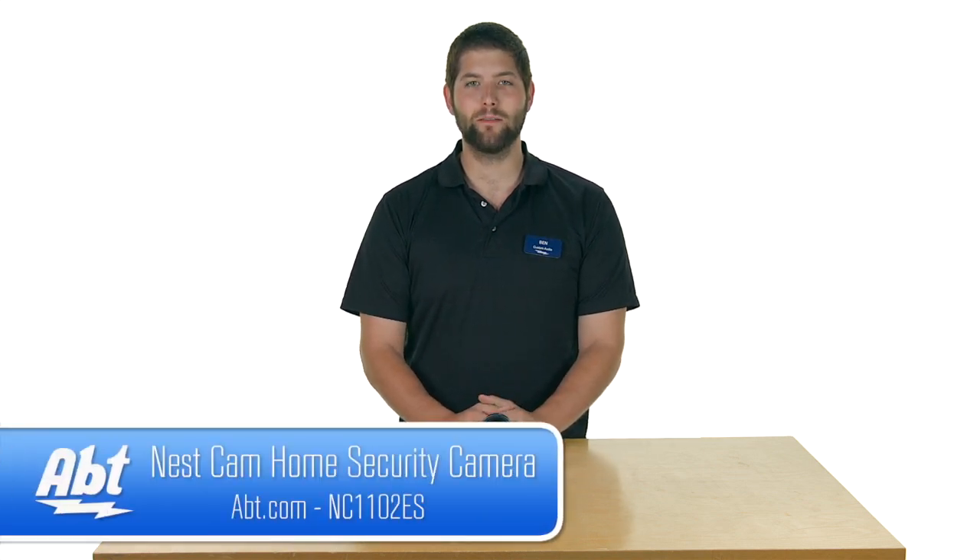But it's really easy to set up and really easy to use — a great addition to any Nest products you already have in your home. So that's the Nest Cam by Nest. Be sure to check it out on abt.com and like, comment, and subscribe on our YouTube channel.